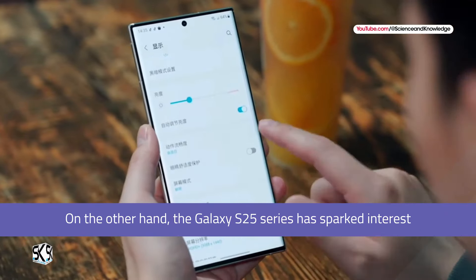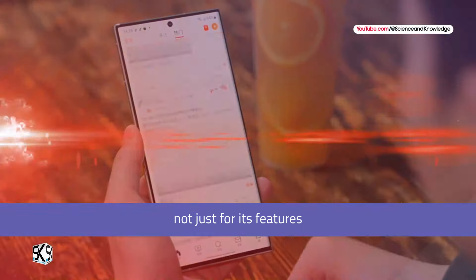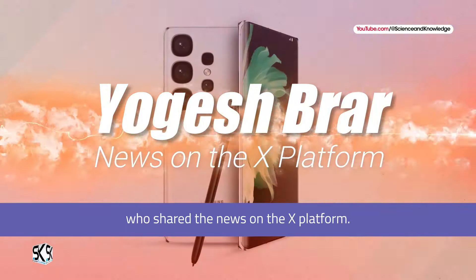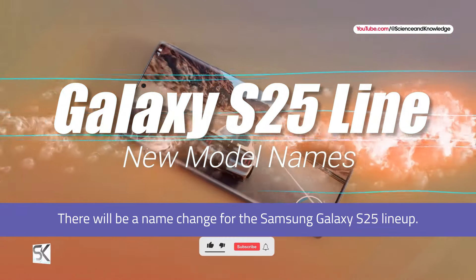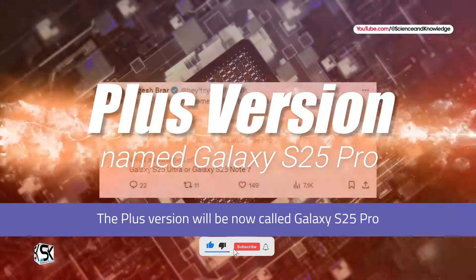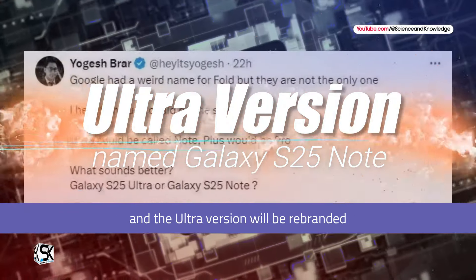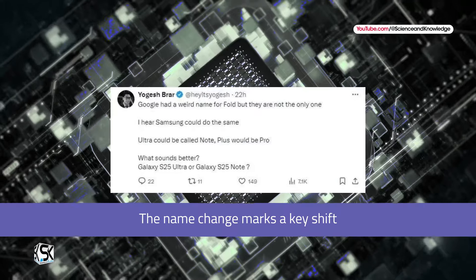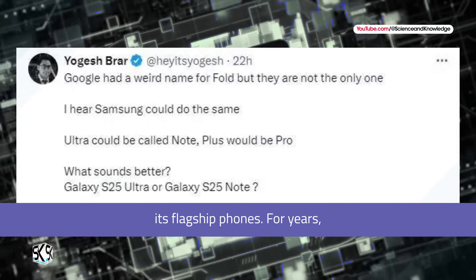On the other hand, the Galaxy S25 series has sparked interest not just for its features, but for its name change. According to Yogesh Brar, who shared the news on the X platform, there will be a name change for the Samsung Galaxy S25 lineup. The Plus version will now be called Galaxy S25 Pro, and the Ultra version will be rebranded as Galaxy S25 Note. This name change marks a key shift in how Samsung wants to position its flagship phones.